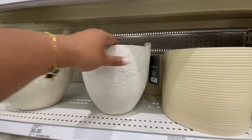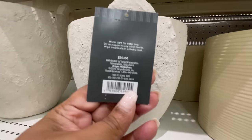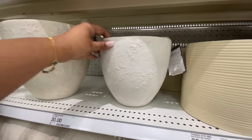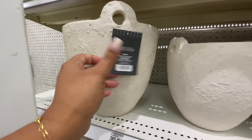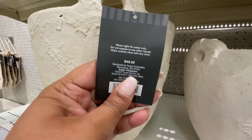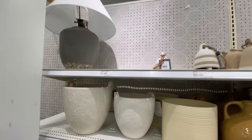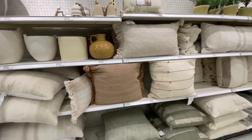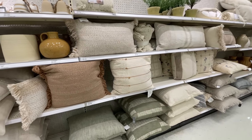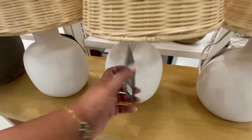Now here we are in my favorite section — Studio McGee! New items at $30. I was waiting to see these in person because I wanted to see if I like these more than the older ones, which I keep waiting to go on sale. This bigger one is $40. They're very nice but I still can't figure out which ones I like better. The other ones I'm waiting on are still not on sale — I don't think they're ever going to go on sale.